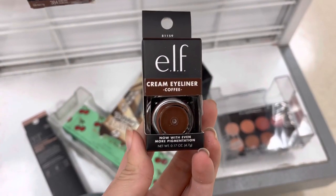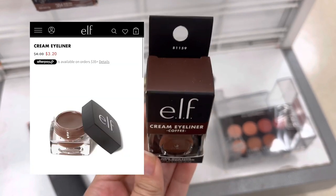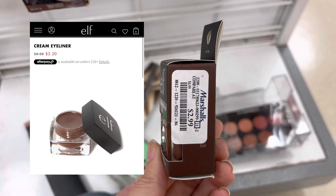Next we have an e.l.f. cream eyeliner in the shade Coffee. This does retail for around $4 usually, and it was only $2.99 here at Marshalls.